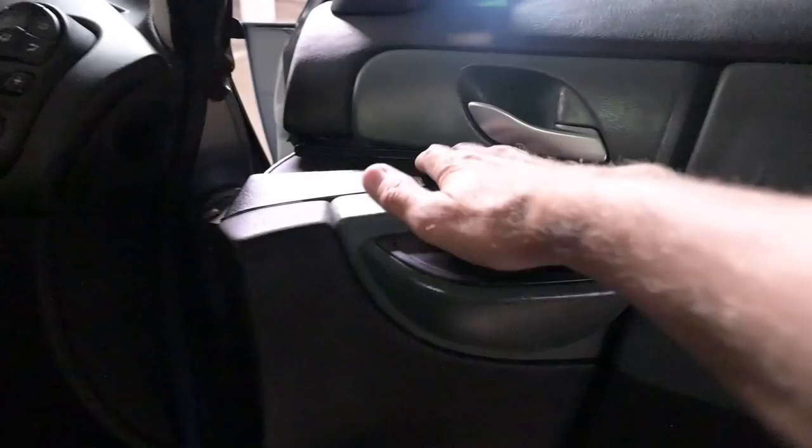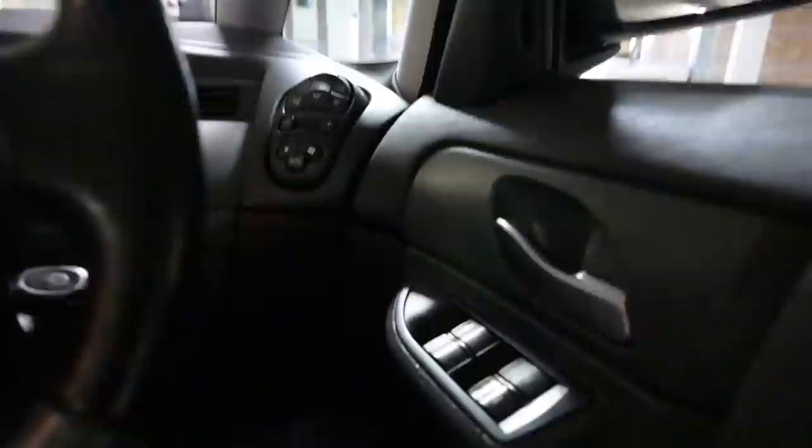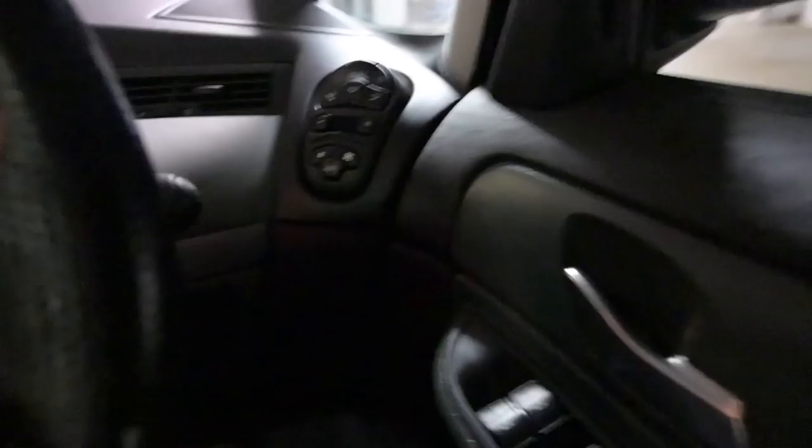Above the shut line we've got a metal door handle, the four electric window switches, and a speaker down the bottom. Close the door and suddenly it's all one cohesive lump of door.